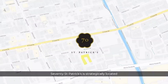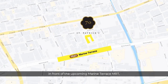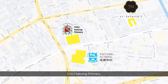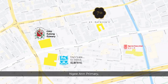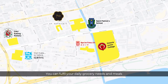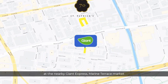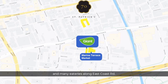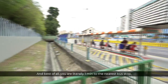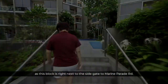Last but not least, 70 St. Patrick's is strategically located in front of the upcoming Marine Terrace MRT and is also surrounded by good schools like Tounan School, CHIJ Katong Primary, Ngian Primary, St. Patrick's School and Victoria Junior College. You can fulfill your daily grocery needs and meals at the nearby Giant Express, Marine Terrace Market and many eateries along East Coast Road. And best of all, you are literally one minute to the nearest bus stop as this block is right next to the side gate to Marine Parade Road.